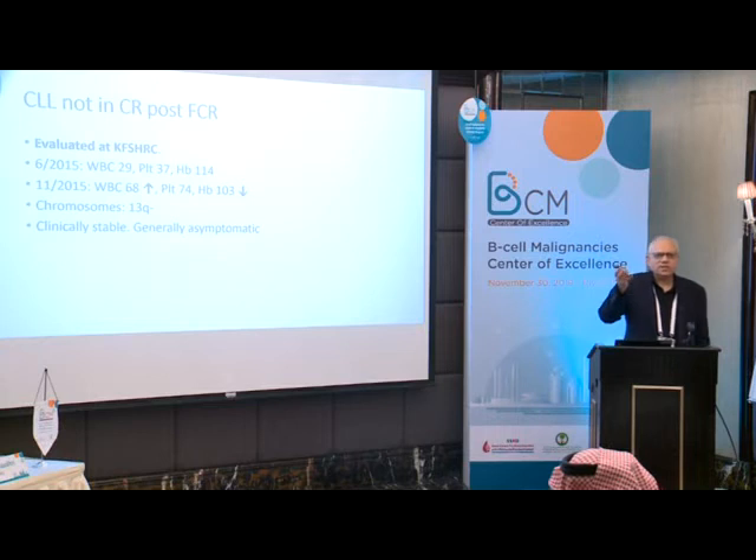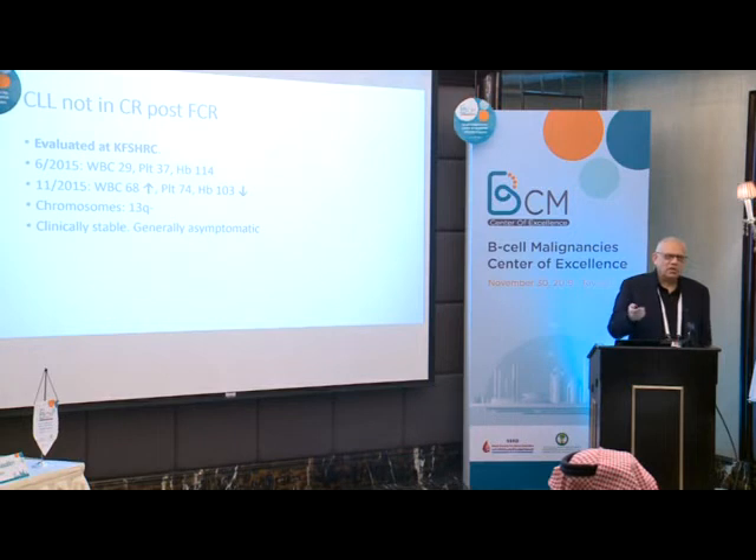If somebody goes five or ten years and relapses, you can make a case — if they're still young, you can give them the same regimen, and they may respond. Although even then, the next progression would be shorter than the first. This is well known.